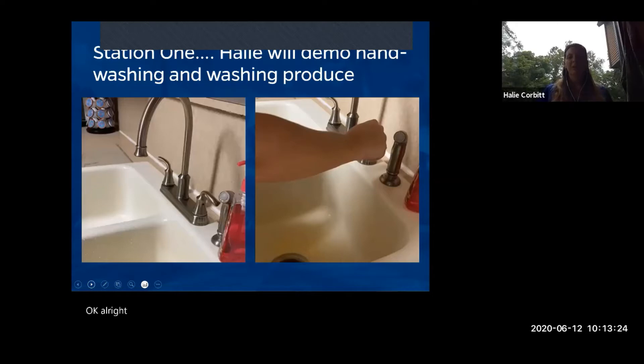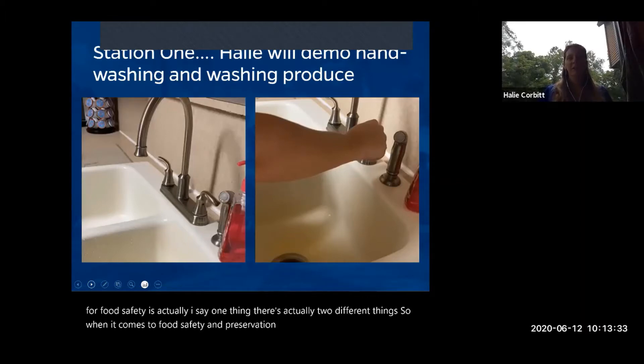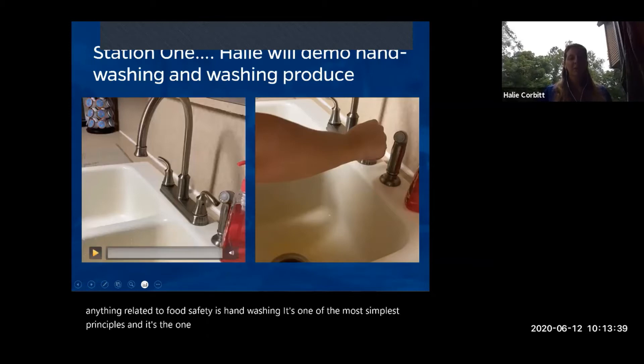When it comes to food safety and preservation, the number one thing is hand washing. It's one of the simplest principles and the one we should always follow. Here's a simple video to show you the basics.